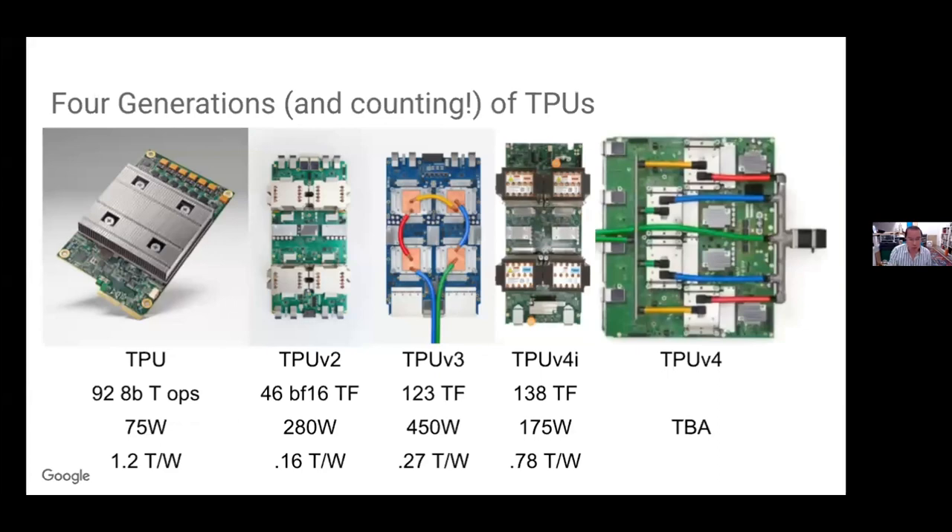Google builds TPUs largely for our own use, though they're also available as cloud TPUs to rent. I have pictures of four and a half generations of TPUs. The one on the far left is the initial TPU I worked closely on — an inference-only machine. For its 2015 debut, it was pretty hot stuff with 92 tera ops at only 75 watts. The subsequent machines have all been training capable and floating point enabled, at least BFloat16, which is actually a power hit.